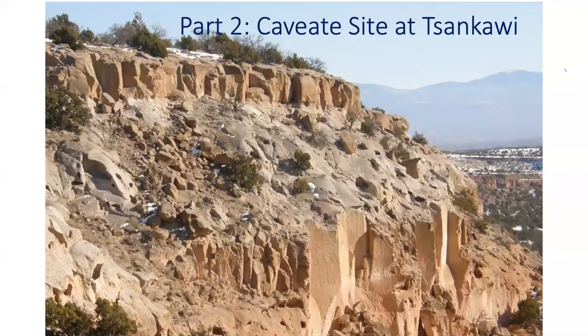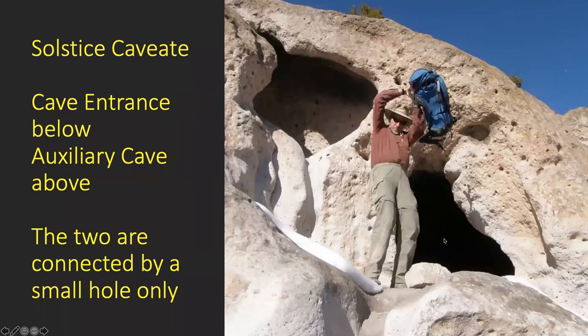Some of you will recognize that we are at Tsankawi here. This particular layer of rock has lots of holes in it, and many of them look very much to the south — you can imagine people using that for solar heating in the winter, with the sun low and shining right in. But we came upon one that looked particularly interesting: a big hole connected by a very small hole to a quite nice cave above it. We're going to talk a lot about that small connecting hole.